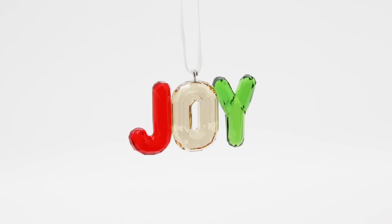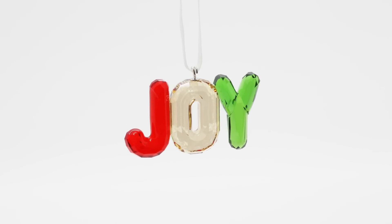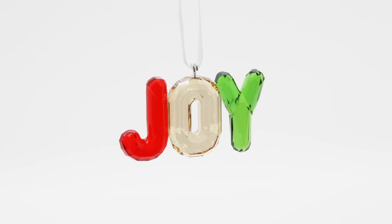My next gift was from Swarovski, from my mum. Every year she buys me a Swarovski Christmas ornament, and I love that — because every year when I get the decorations out I find these ornaments, and I know they're from my mum, so they're a little bit sentimental. I love collecting these up every year; they are always so beautiful and sparkly. This year was no exception and it was a really different one to the others I've had. It says 'Joy' — the J in red, the O in amber-yellow, and the Y in green — very festive colours, very sparkly and very special.